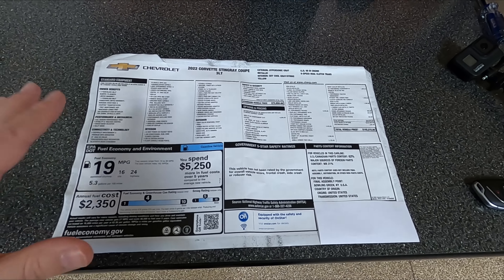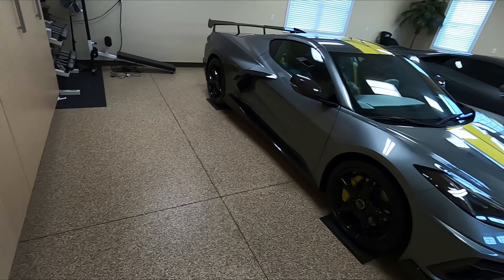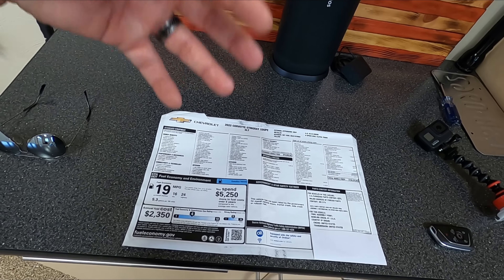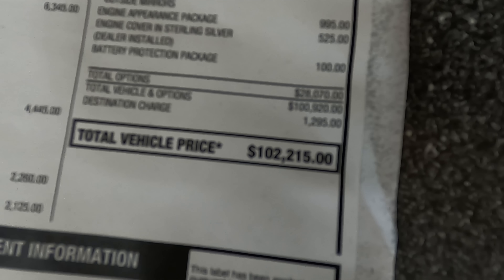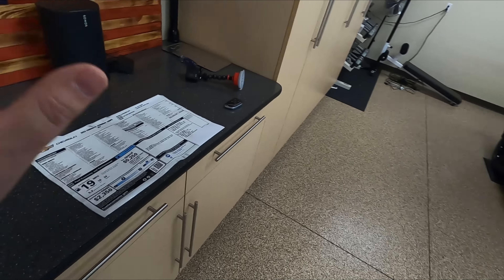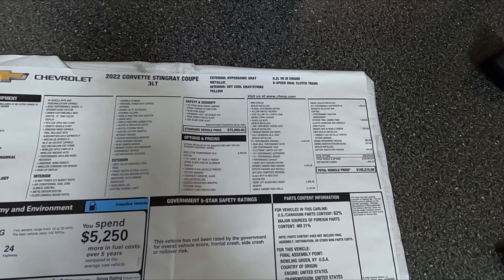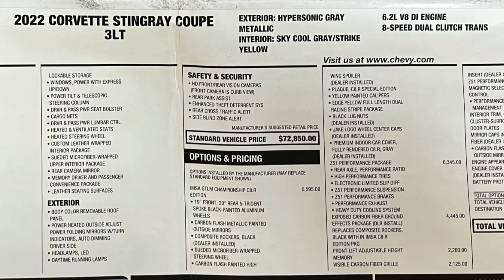Here is the actual build sheet of the car. This is my spec 100% — I built this particular C8 Corvette. The total of the car was $102,215. Both of these cars are spec'd exactly the same and both cost exactly the same — one window sticker will literally cover both cars. Some of the options I spec'd on this car: obviously it is the championship C8R edition car, the Z51 performance package. But the big one for me was the exposed carbon fiber ground effects.